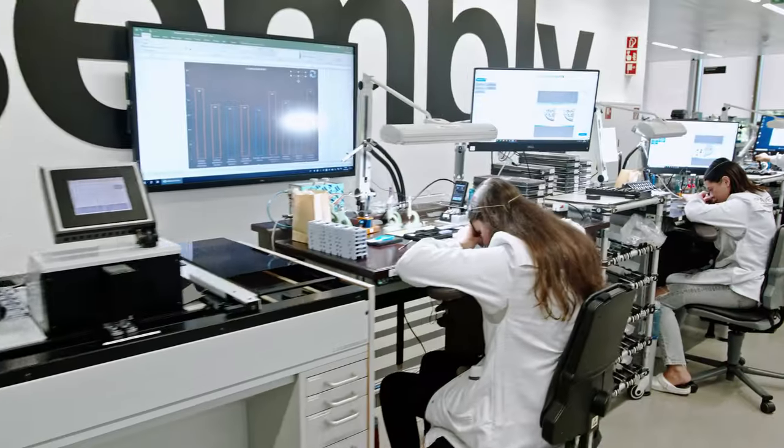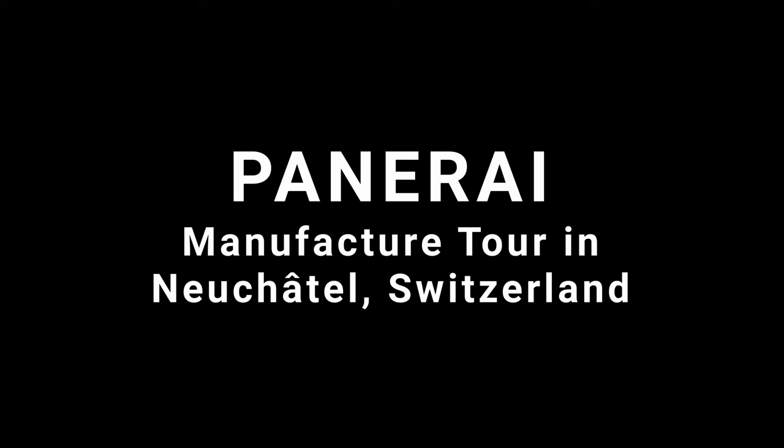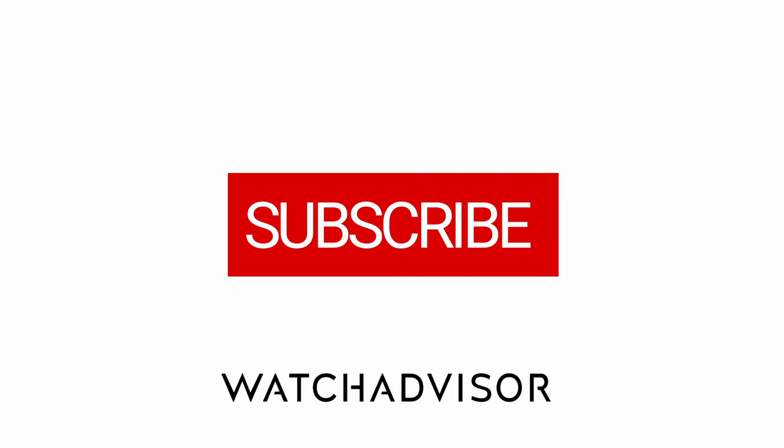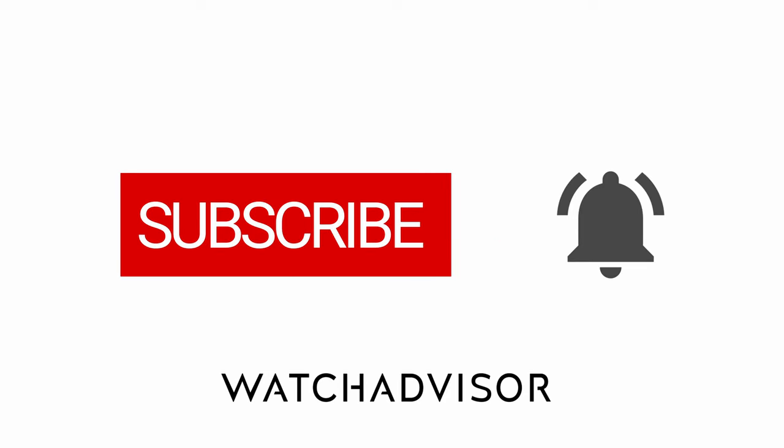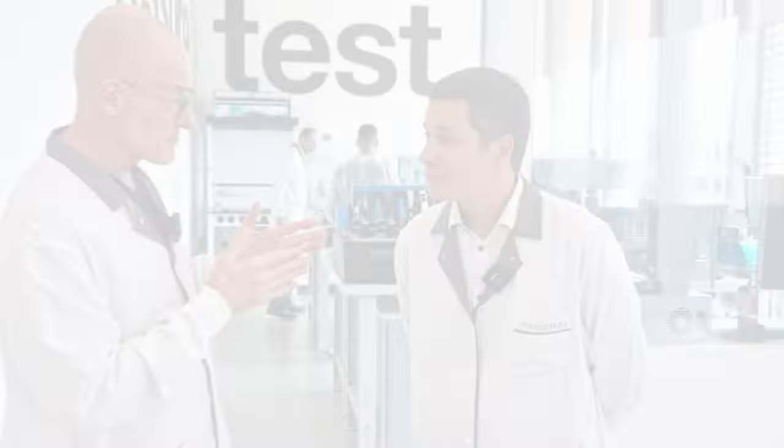I'm very happy you are here because you can film everywhere you want to go. As we have said to many others, Panerai is a welcoming center here to show that Panerai is a true story. The next prominent guide here at Panerai is with me.